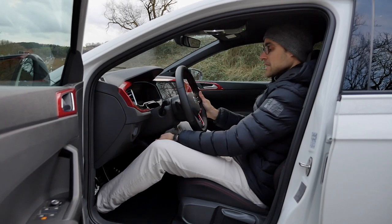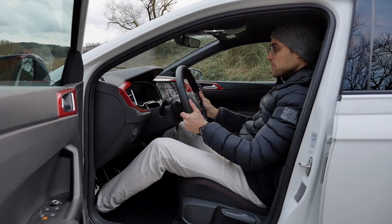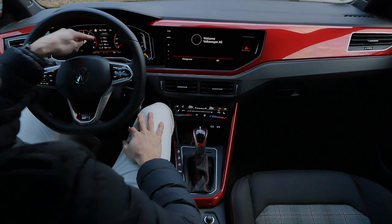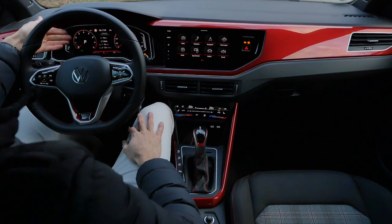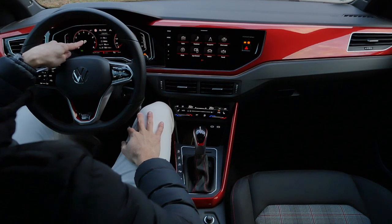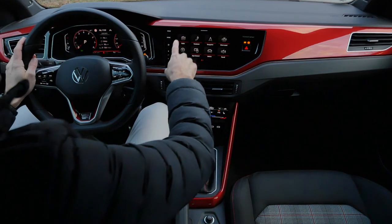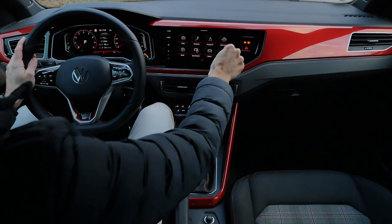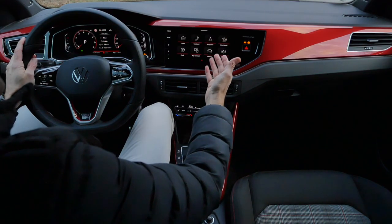Steering wheel — pretty big size, up and down, in and out, and you'll find a nice position, definitely. Then a 10.25-inch screen on the left side — this is standard for the GTI, otherwise an option. It's only flickering on camera, not for your real eye. On the right side, the 8-inch screen would already be standard and still has knobs, which is better, I think.